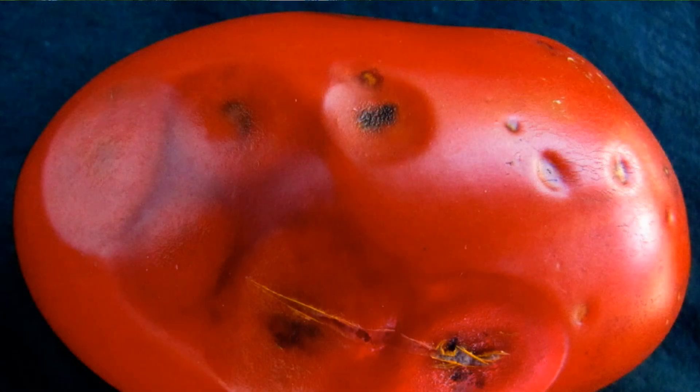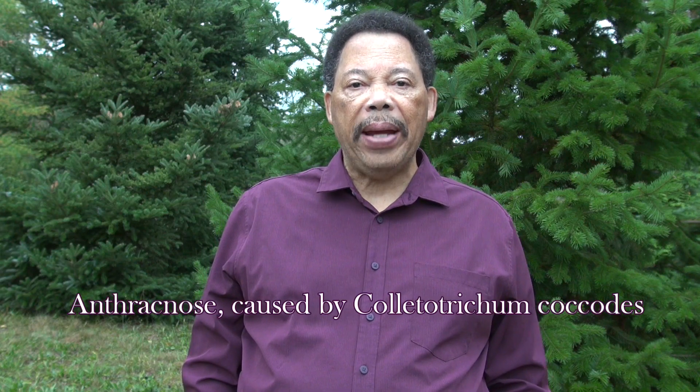Are your tomatoes starting to develop strange spots and starting to rot before they're ripe? If this looks familiar, your plants may be under attack by a common fungal disease called anthracnose. In this video, I'll discuss how to recognize the signs of anthracnose, what causes it, and most importantly, how you can protect your tomatoes.